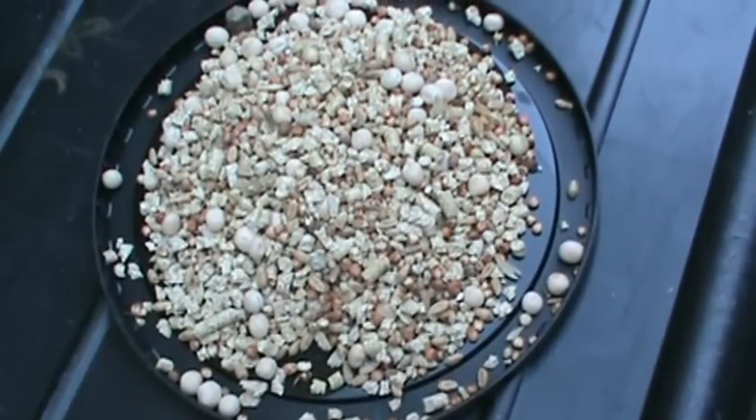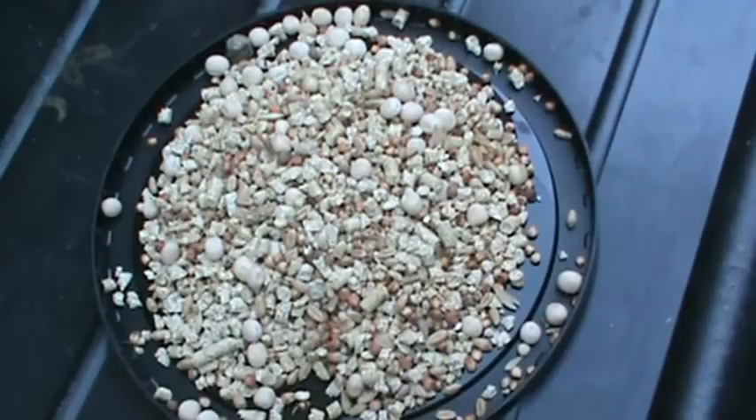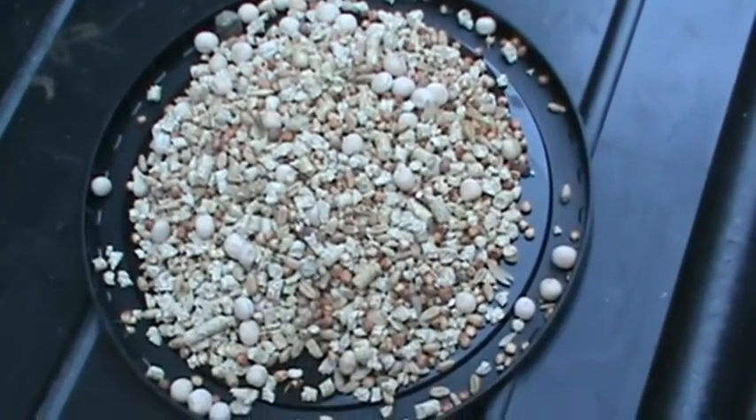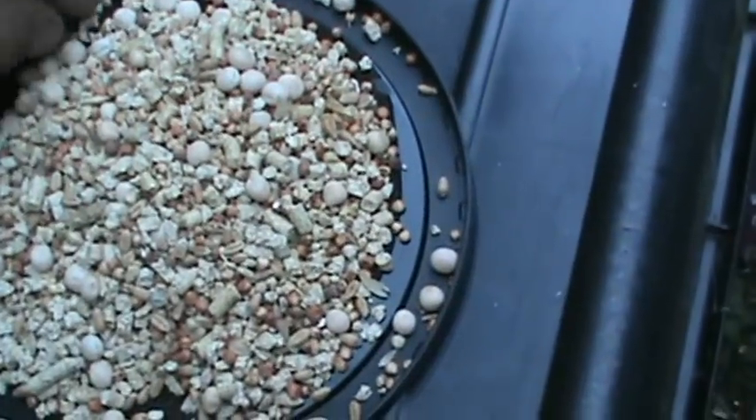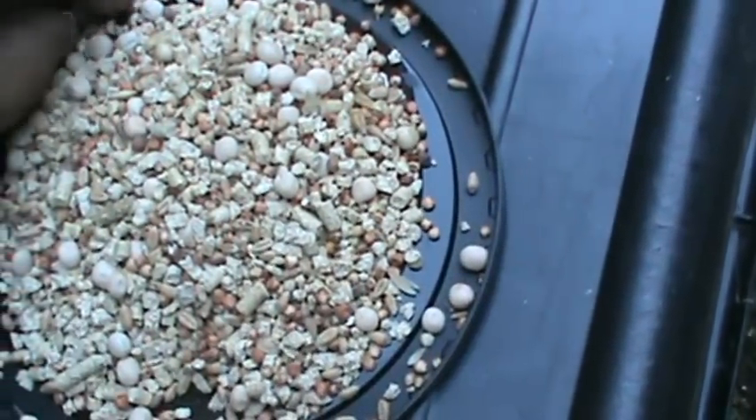Hi folks, Don here again. I want to put on a video of what I use to help my pigeons when I have infertility problems with their eggs.